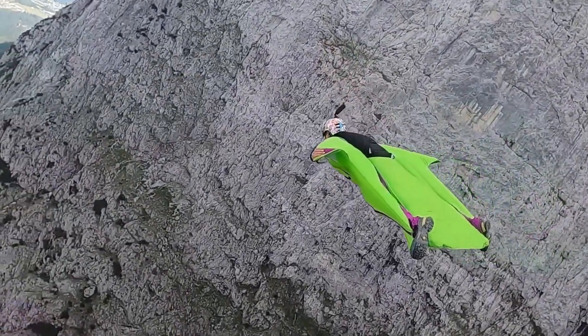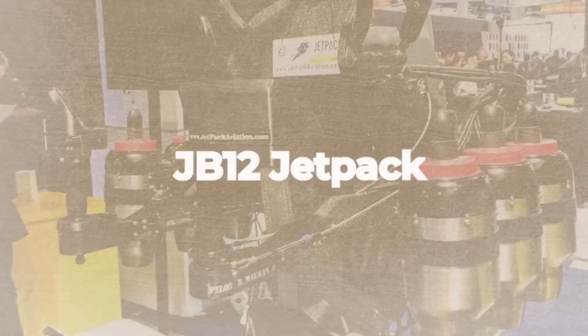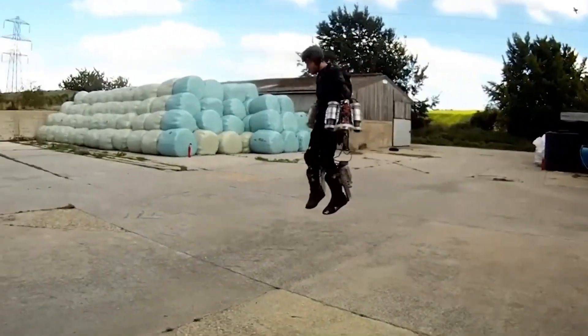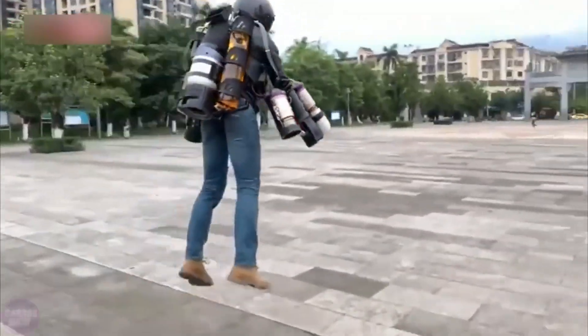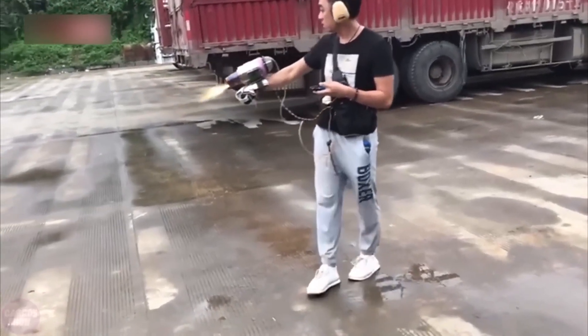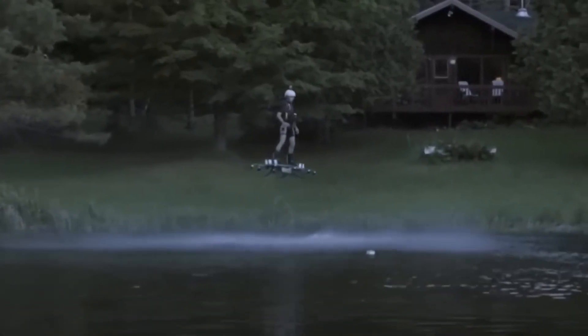What happens when six turbojets meet a single human body? Ready for liftoff. JB-12 Jetpack. Jetpack Aviation is at the vanguard of air innovation, transforming human flight abilities through state-of-the-art technology. As trailblazers in personal airborne transportation, they've developed the JB-12 Jetpack, a staggering feat that is the epitome of today's aerospace engineering.